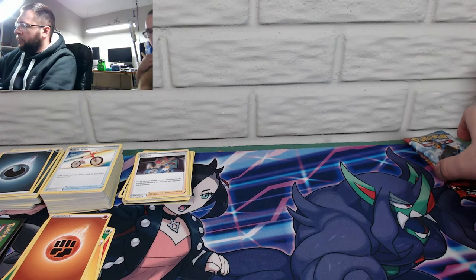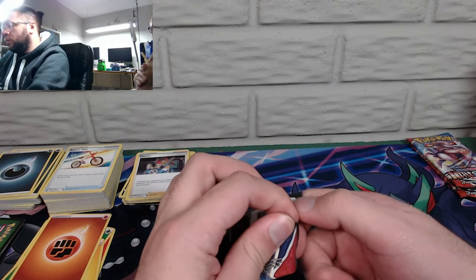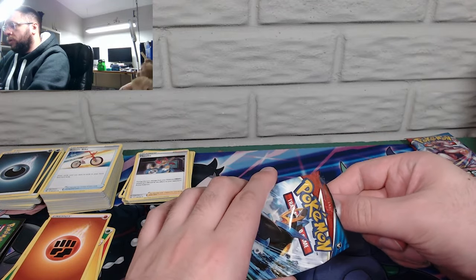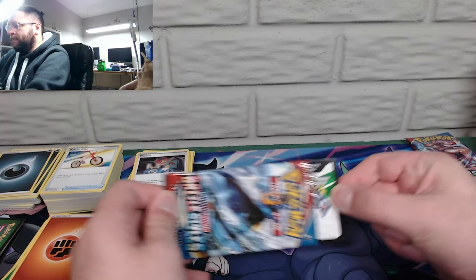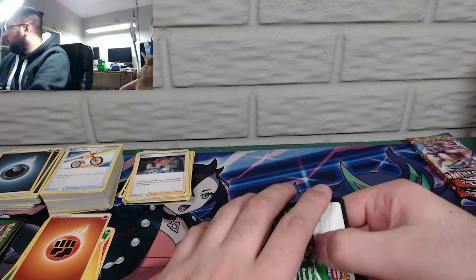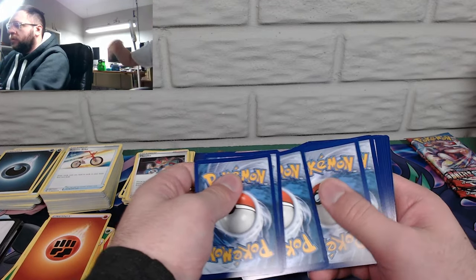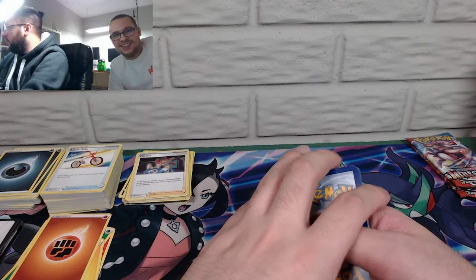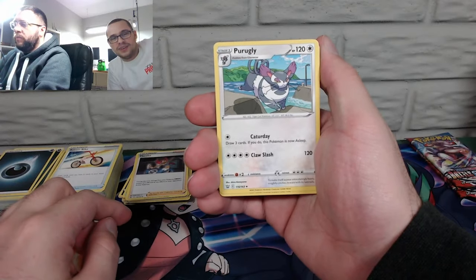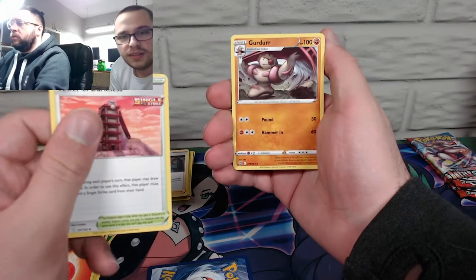Next up, Empoleon number two. Come on, Tyranitar — you're gonna be in here, right? Oh finally, another white back! At some point I gotta pick all those packs up over there. We'll just leave them there for the rest of eternity. Fire energy — finally, just as I guessed. I don't remember pulling that one yet. Probably have since we pulled the whole thing. Tower of Darkness, Tower of Water, Girder.